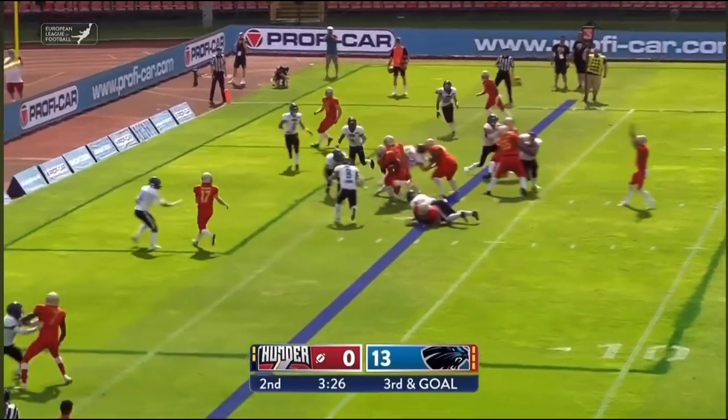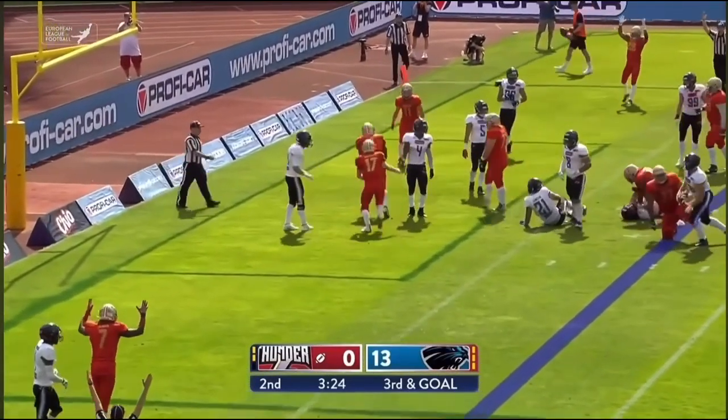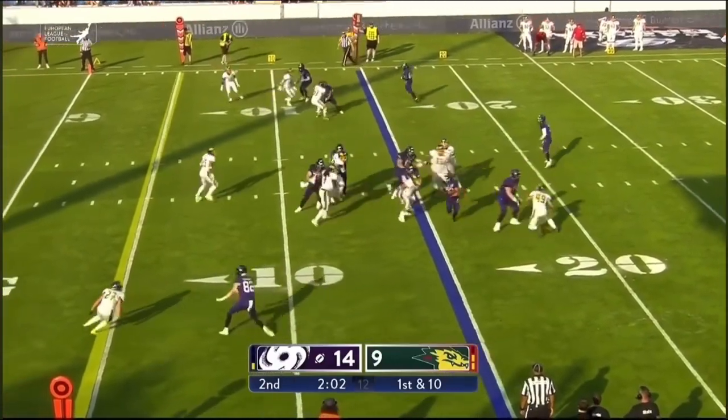Anybody's guess as to who will get the ball — Crawford gets the ball, and he gets the touchdown just a couple seconds before the two-minute warning.